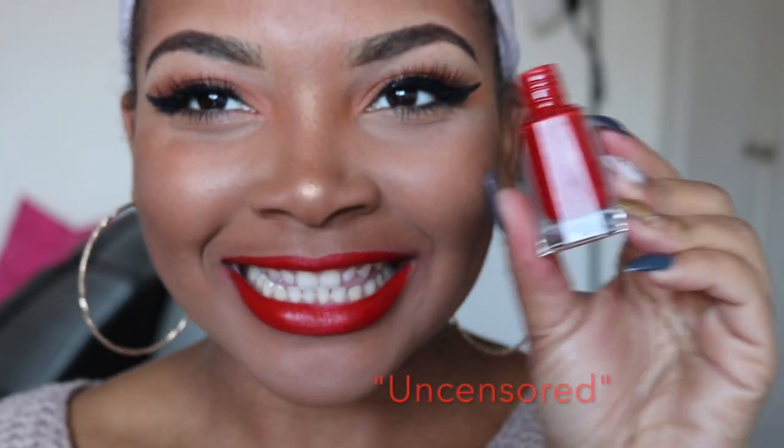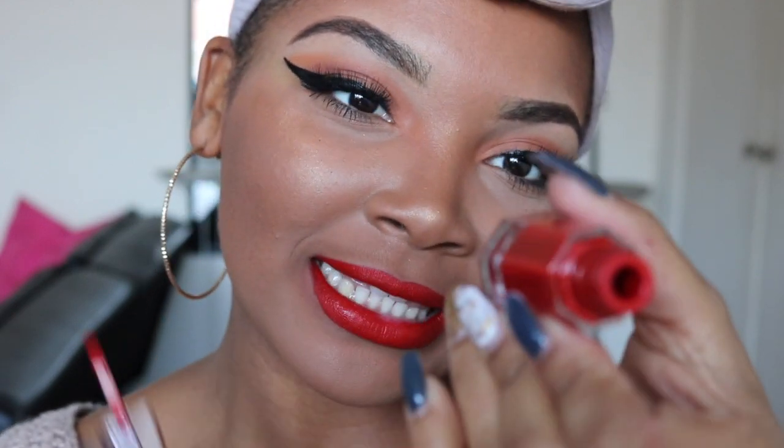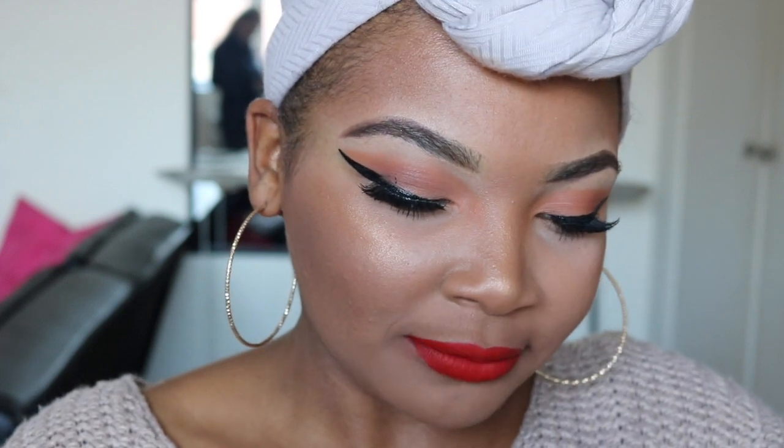Last but not least, what you guys have all been waiting for — this is Uncensored. This is the Stunna Lip Paint by Fenty Beauty, Rihanna's makeup line. Literally, to get this lipstick, I had to wait until midnight and then go online and buy this on the Fenty Beauty page. The crazy thing is — $32 including the shipping. I paid $32 for a lipstick. I promise I will never do it again. I love Rihanna, but I think that is absolutely ridiculous. It's just a red lipstick. The applicator is really nice — it's kind of pointed, so it makes it really easy to put on your lips. But the casing is very, very heavy, kind of reminiscent of a nail polish and not a lipstick.